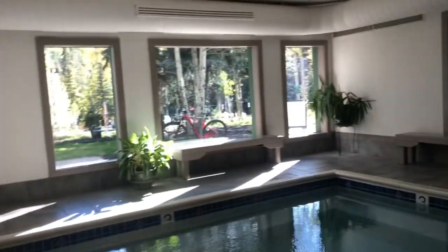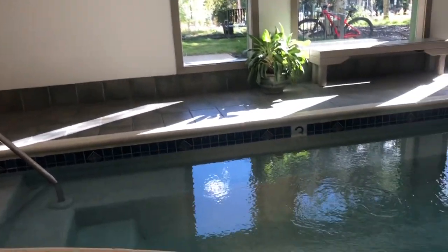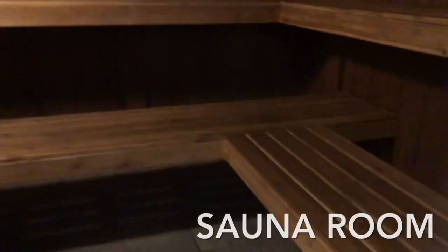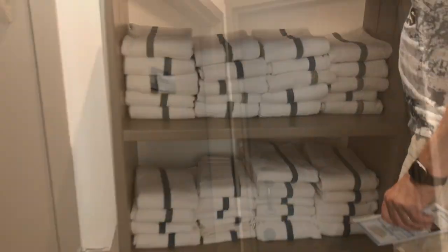So let's try their pool. This is the spa room — it's hot here. They have a steam room here. Maybe we're going to do this steam room later. We have towels here — that's for men, and this is for women.